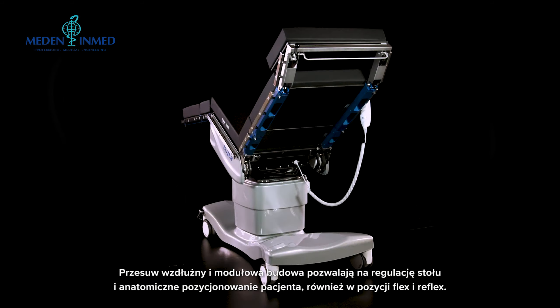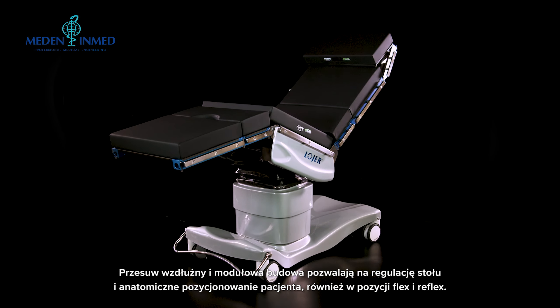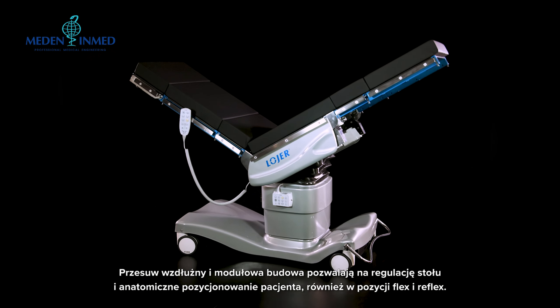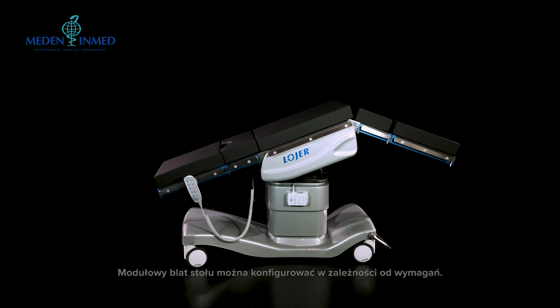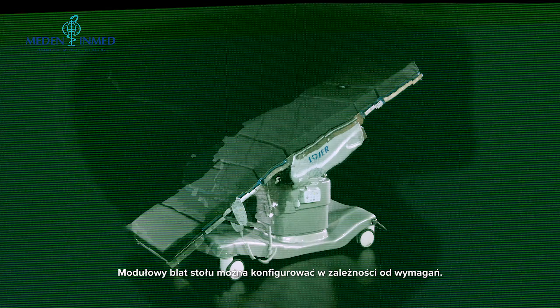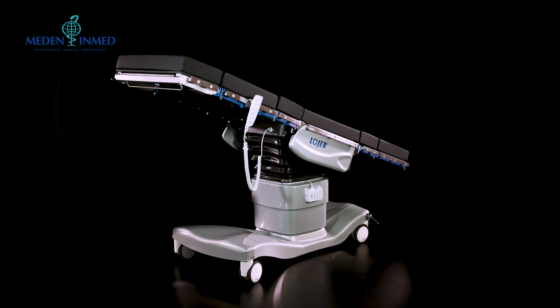The sliding tabletop structure together with modular parts enables a wide range of different surgery positions, including flex and reflex positions. The tabletop parts can easily be changed into different configurations depending on the requirements of the surgical procedure at hand.